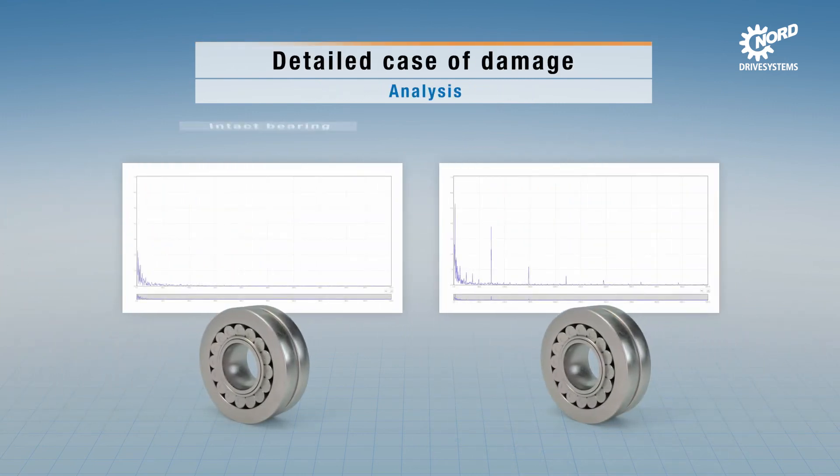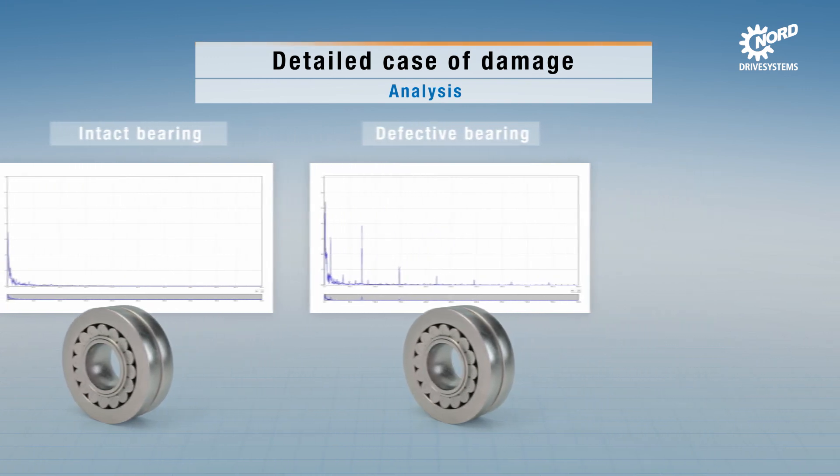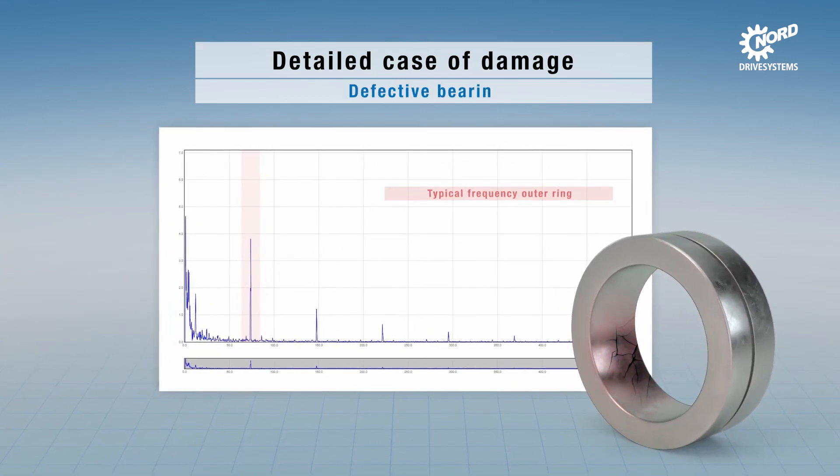Detailed analysis of the data enables in-depth examination of damage symptoms. The frequency analysis enables conclusions about the part which is causing the measurement change, so faults such as bearing damage or gear wear can be identified and localized.